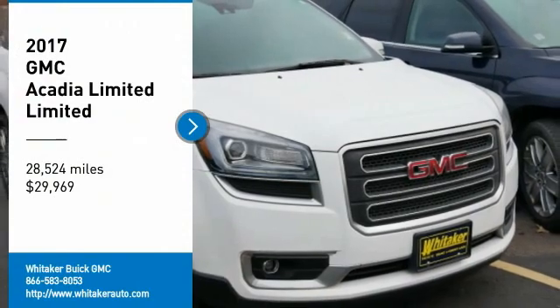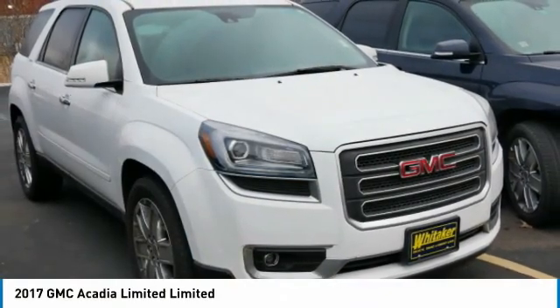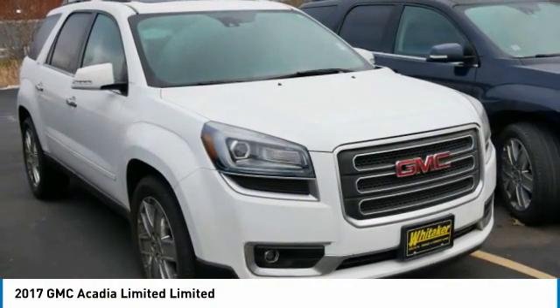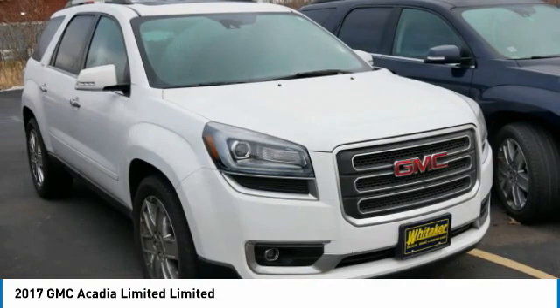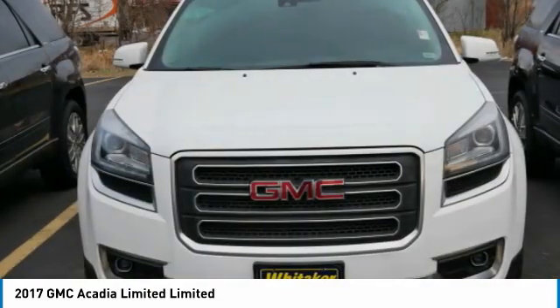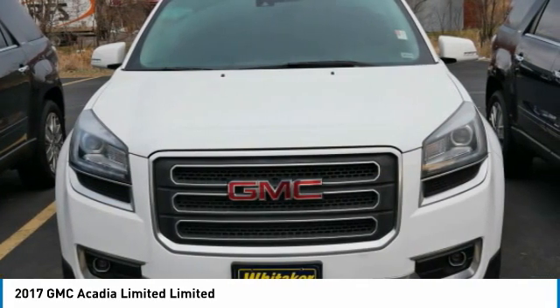Make a great choice today with the 2017 GMC Acadia. The GMC Acadia is great capability coupled with exceptional safety, offering better fuel economy, advanced technology, and thoughtful ergonomics. The Acadia is a premium utility that rejects compromise.